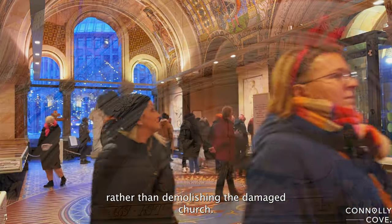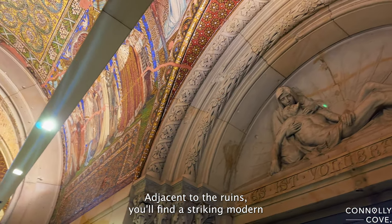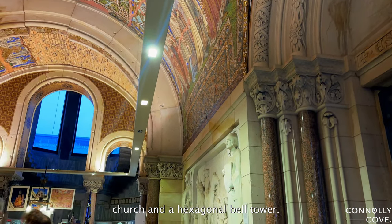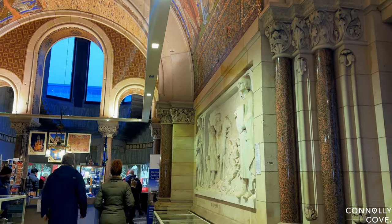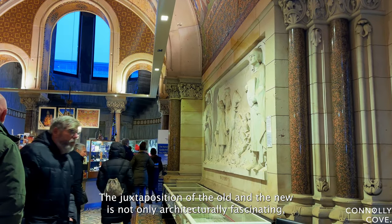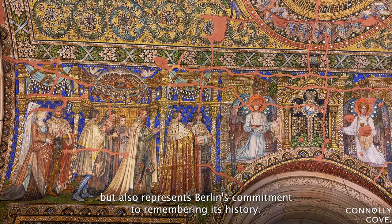Rather than demolishing the damaged church, Berlin decided to preserve it as a memorial. Adjacent to the ruins, you'll find a striking modern church and a hexagonal bell tower. The juxtaposition of the old and the new is not only architecturally fascinating, but also represents Berlin's commitment to remembering its history.